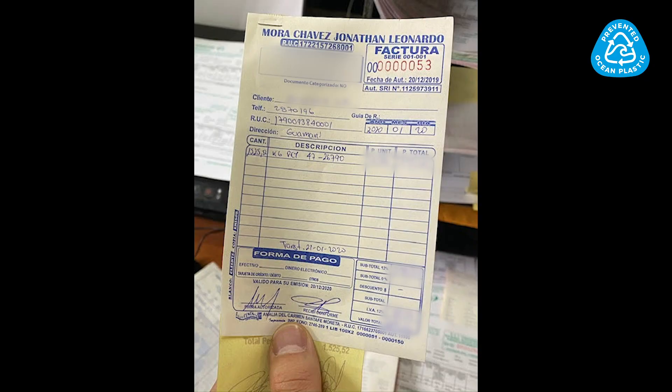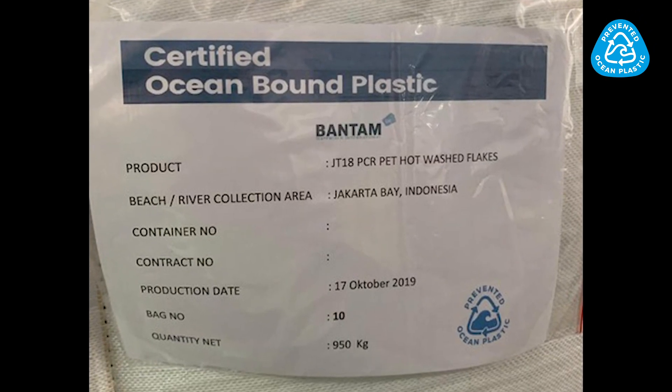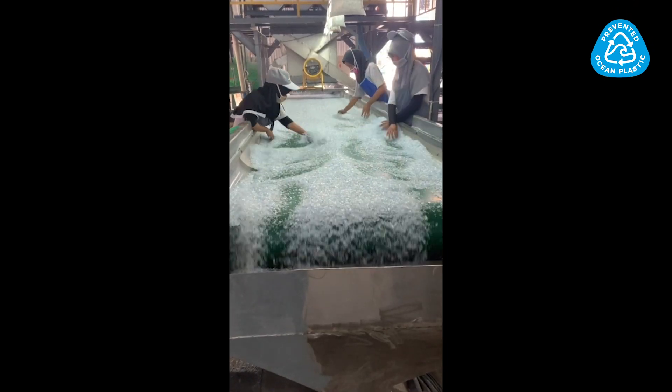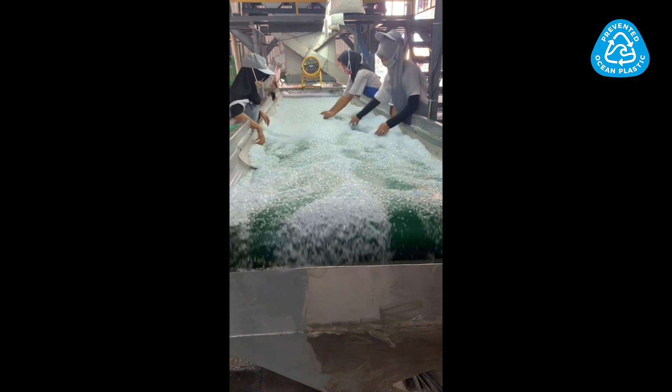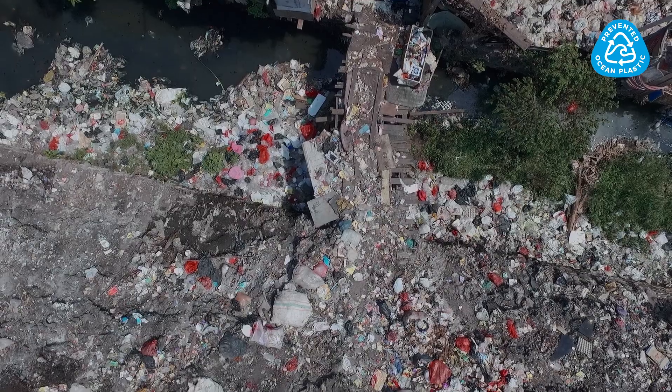That data is then sent to OceanCycle for third-party certification. Without that data in place, a container is not considered prevented ocean plastics. Prevented ocean plastics containers are 100% material that's come from collection centers in the at-risk area for ocean plastics.